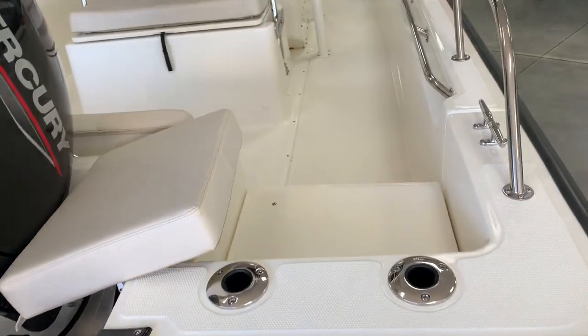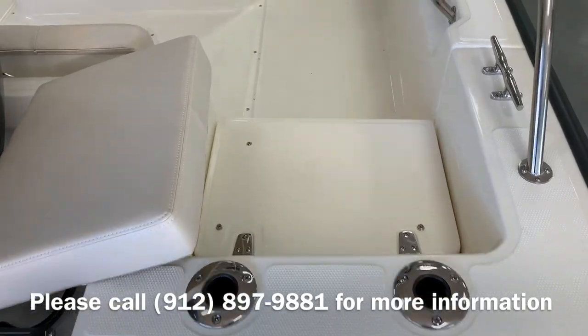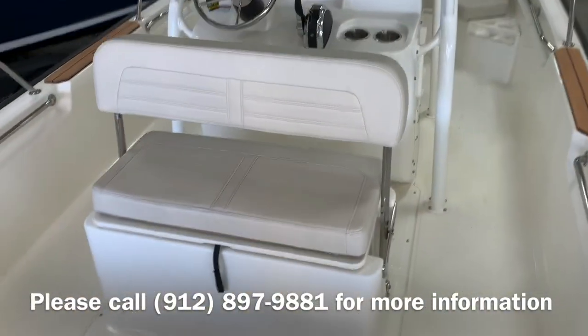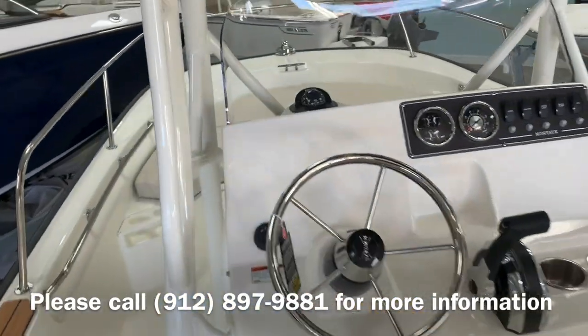Coming aboard here we have port jump seats with backrests that are removable to expose these rod holders. You have a livewell underneath the helm seat, and plenty of room for electronics on the dash.